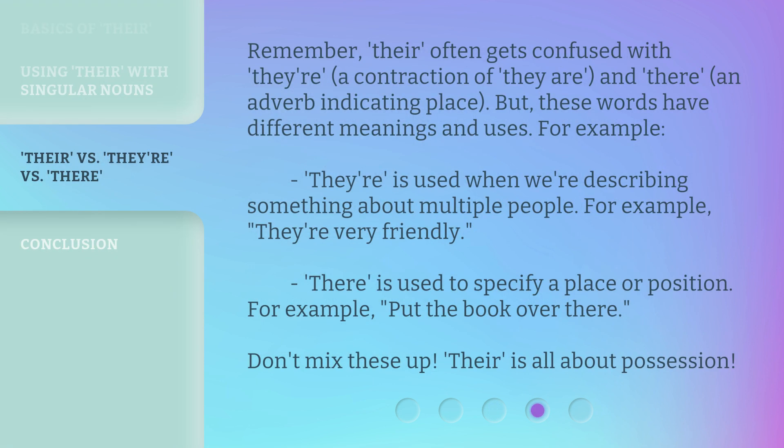Remember, 'their' often gets confused with 'they're,' a contraction of 'they are,' and 'there,' an adverb indicating place. But these words have different meanings and uses.